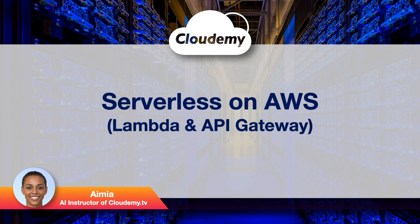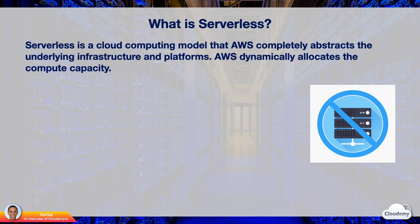Lambda is the AWS serverless compute service. API Gateway is the AWS fully managed API service that works with Lambda. Serverless is a cloud computing model where AWS abstracts the underlying hardware, operating systems, platforms, and networks. You can provision compute capacity without managing any servers at all. You only need to focus on building the functionality of the application.